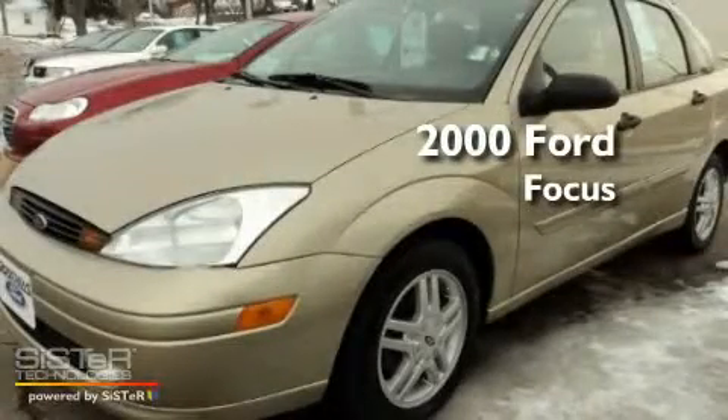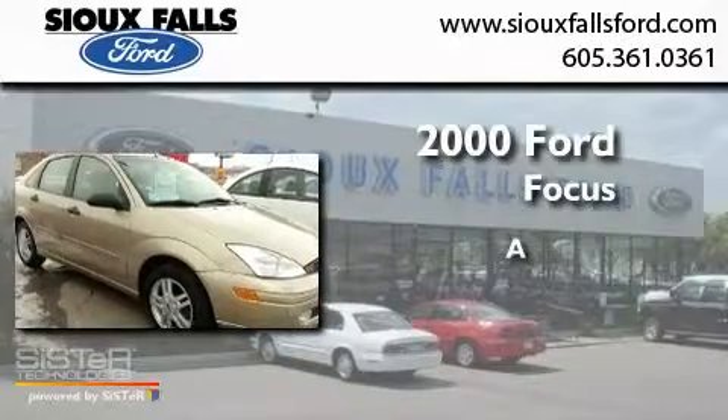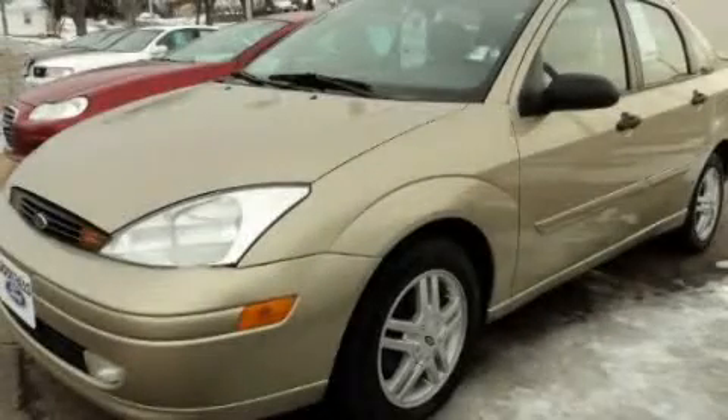This is a 2000 Ford Focus. Stop by today and test drive this vehicle for yourself.